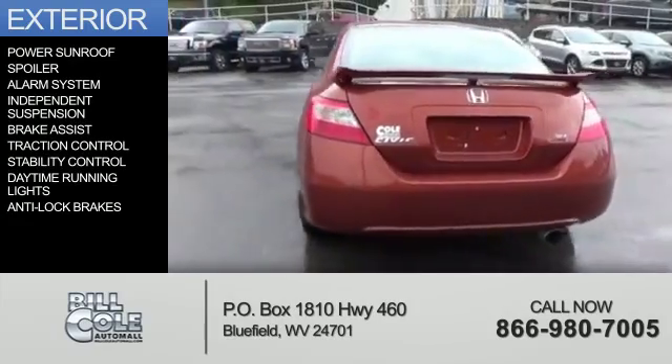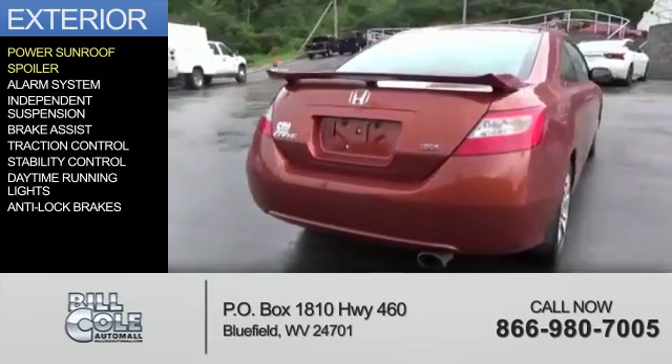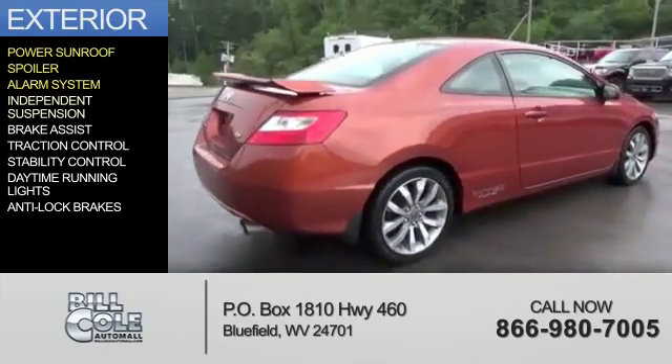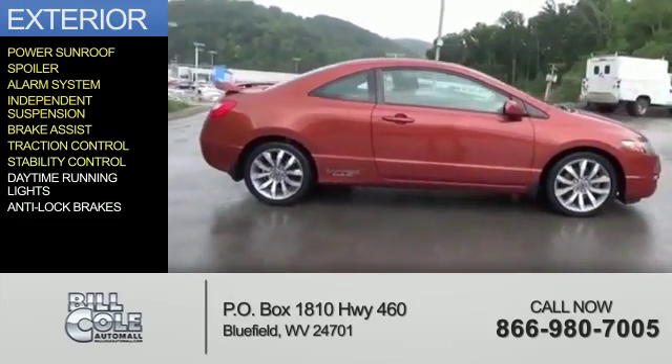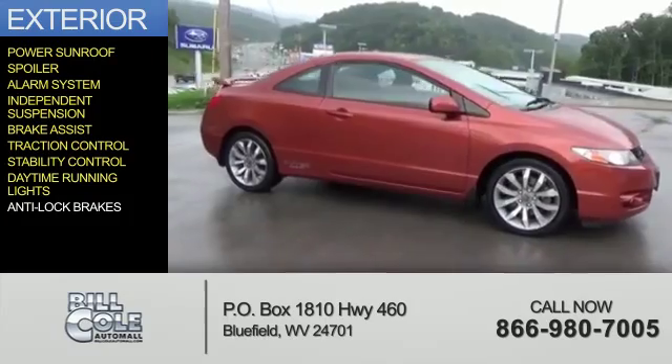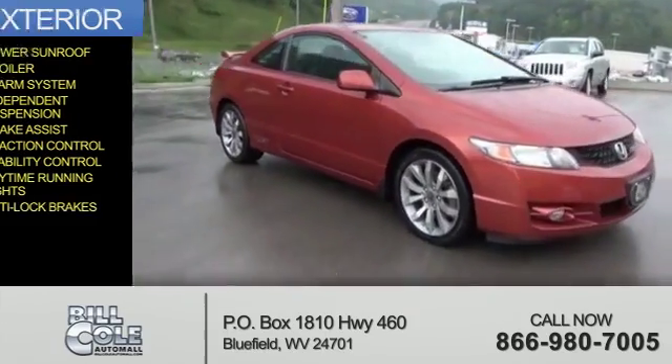The features include a power sunroof, a spoiler, an alarm system, independent suspension, brake assist, traction control, stability control, daytime running lights, and anti-lock brakes.